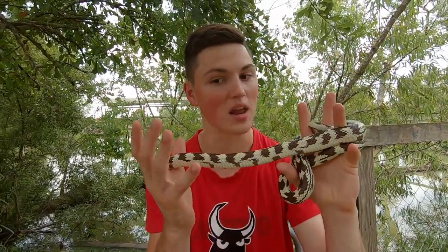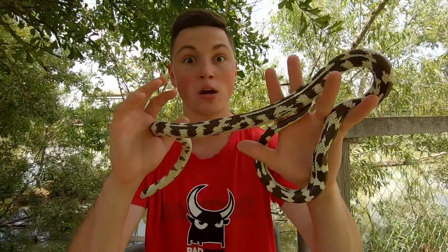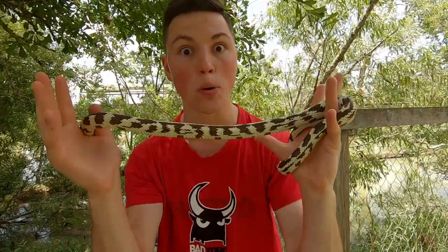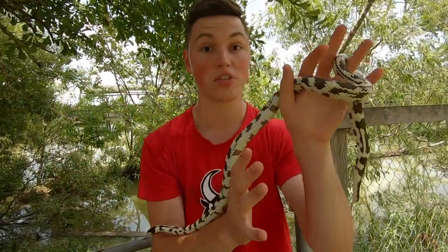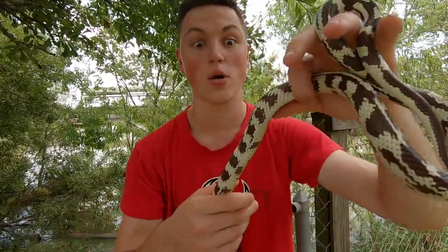They're immune to most pit viper venoms, so if they get bit, it's not really going to do anything to them. That's the rattlesnake's only defense before these guys chase them down, bite them, constrict them — because these guys are super powerful constrictors, probably some of the strongest of any constrictor, including an anaconda — and then they'll swallow it down whole.